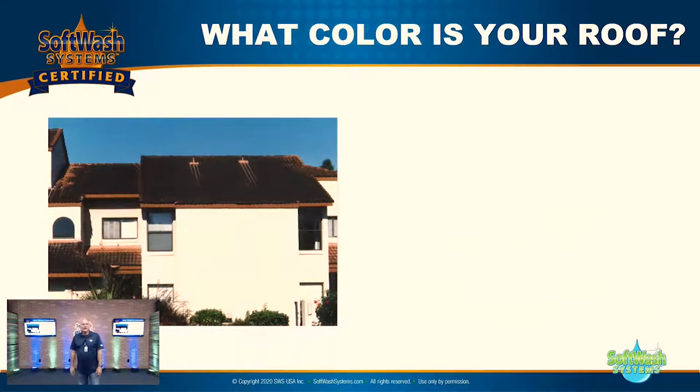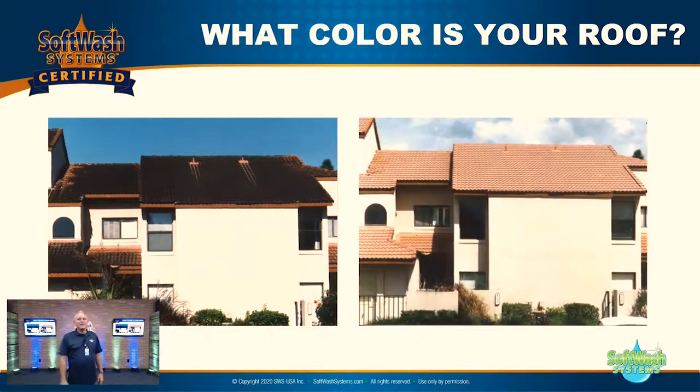Here's another good picture — what color is your roof? This is a project I did here in Orlando called the Towns of Southgate. The algae, mold, mildew, and everything on this roof — a red, terracotta-colored barrel tile — was so thick you could take a quarter and scrape it down the roof and the algae would roll up in front of the quarter like black velvet. Here's your before... and there's your after. Do you think there was some energy savings there? Yeah.